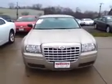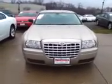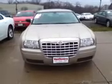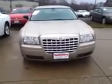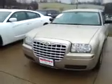Matt Gilchrist here from Vandiver Kia, bringing you a 2009 Chrysler 300. This vehicle has low miles on it for the year and has an exceptional price. If you want a luxury vehicle at a not-so-luxury price, this may be your vehicle.